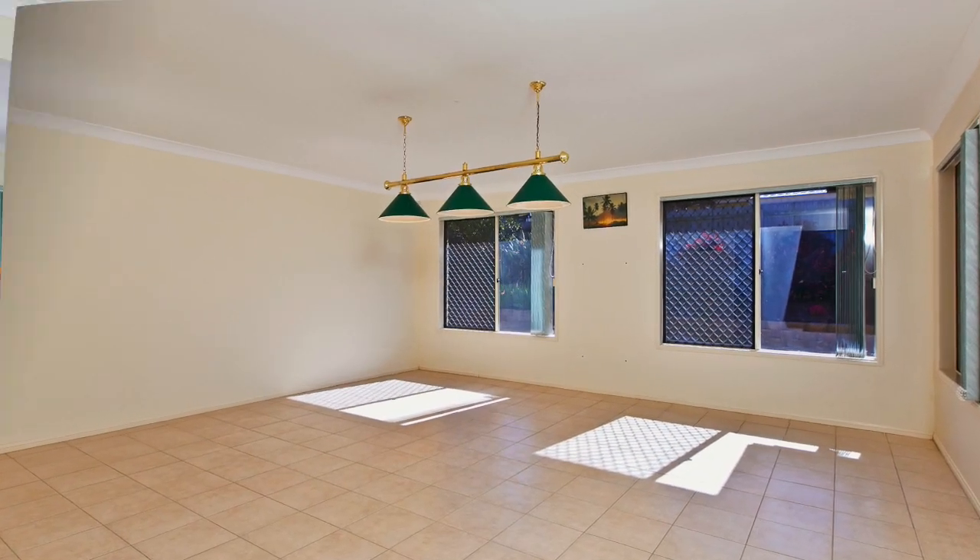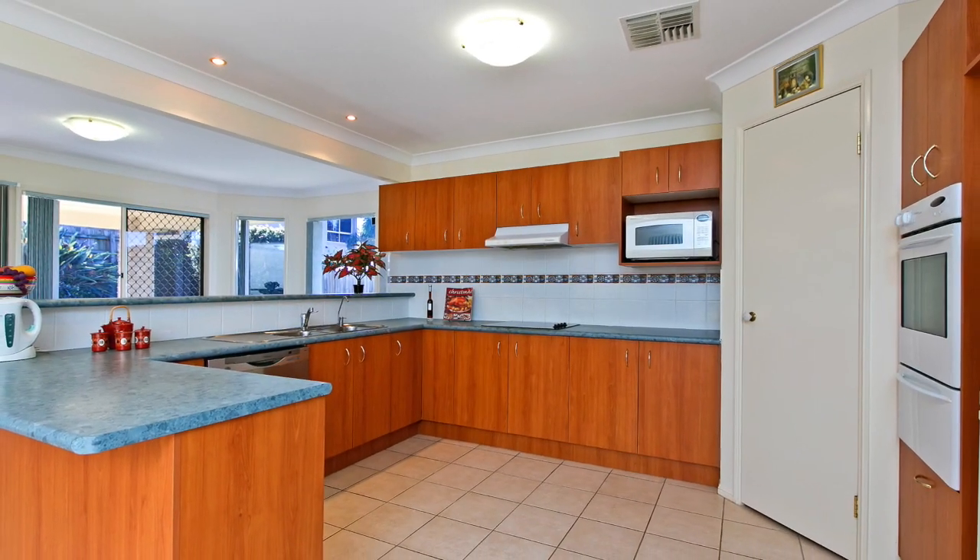A spacious chef's kitchen with large pantry catering to the outdoor entertainment area, perfect for that Sunday barbecue.